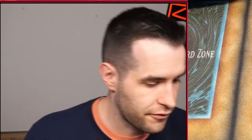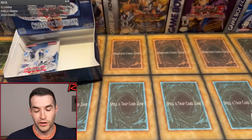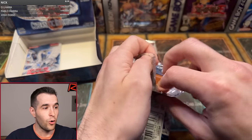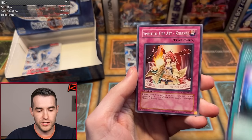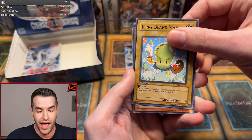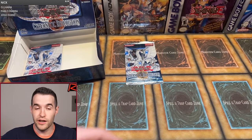Only four packs left. Omar R. — two packs for Omar. I got beef with Cybernetic Revolution — ultra beef. Pot of Generosity, Curranai, Drillroid, Tyranno Infinity, Death Frog, Protective Soul Aelin, Jerry Beansman, and Dark Catapulter. Another Jerry Beansman — I ruined it. I got some beef with this set.